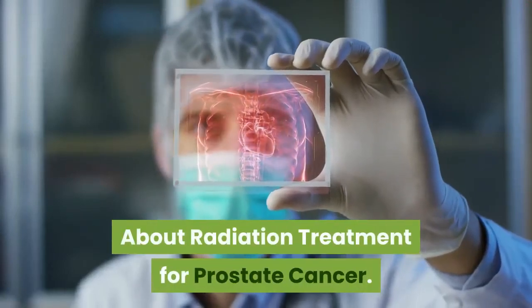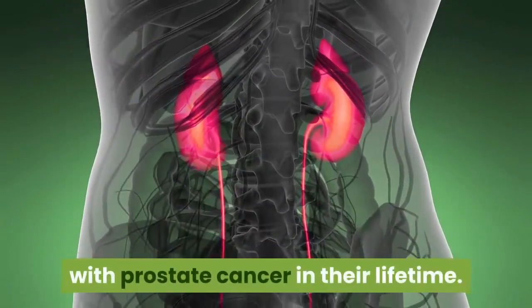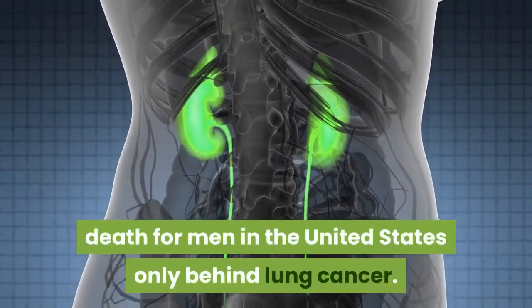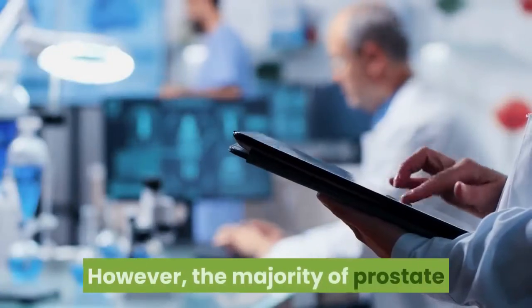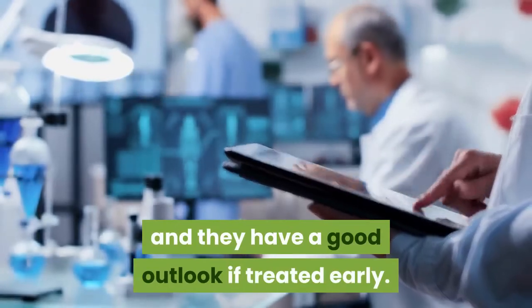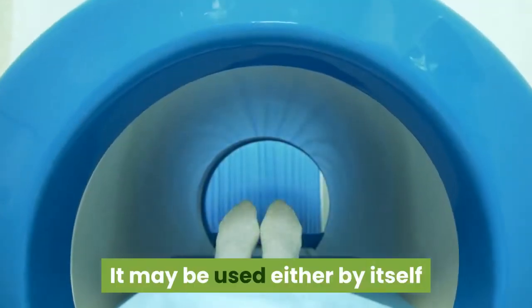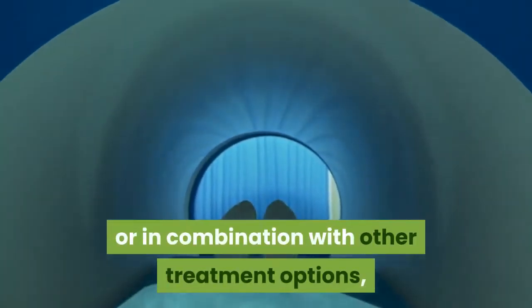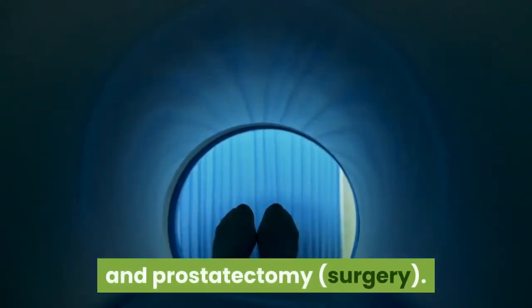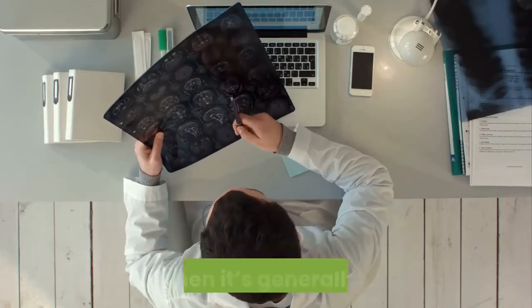About radiation treatment for prostate cancer. It's estimated that 1 in 8 men will be diagnosed with prostate cancer in their lifetime. Prostate cancer is the second most common cause of cancer death for men in the United States. However, the majority of prostate cancers tend to grow relatively slowly, and they have a good outlook if treated early. Radiation therapy is one treatment your doctor may recommend for prostate cancer. It may be used either by itself or in combination with other treatment options, such as hormone therapy, active surveillance, and prostatectomy.